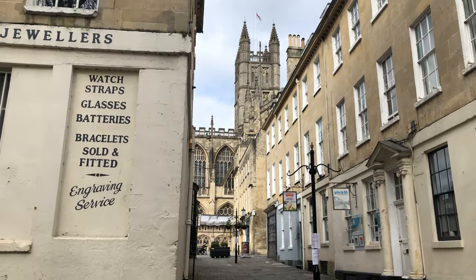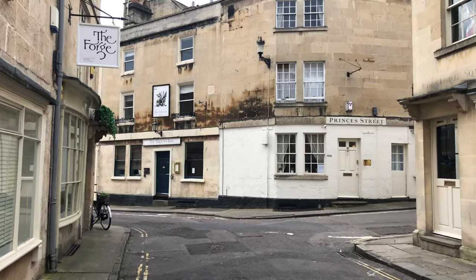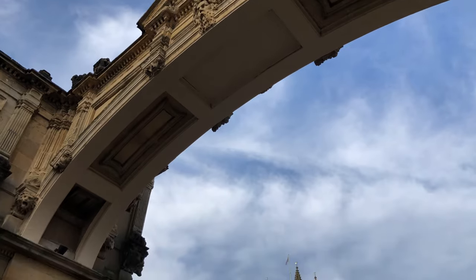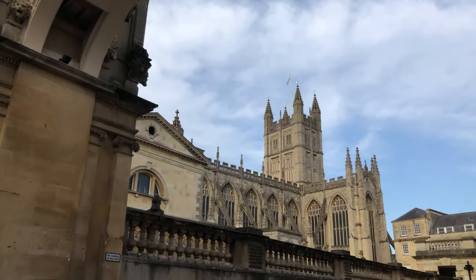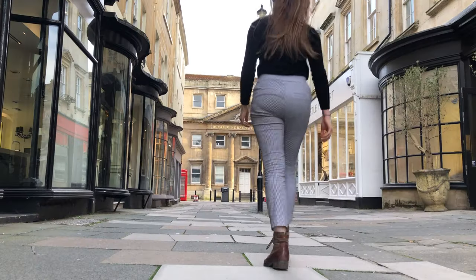Welcome to Bath, a city in the southwest of England, known for its beautiful Georgian architecture and the Roman Baths that gave it its name. Bath was recently used as a film set for the Netflix period drama Bridgerton, which is set in Regency era London, but much of the filming actually took place on the streets of Bath.